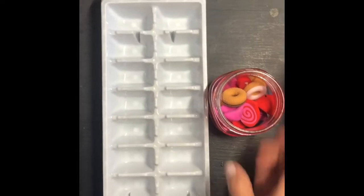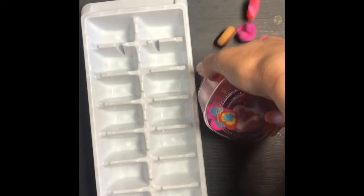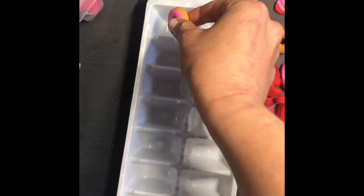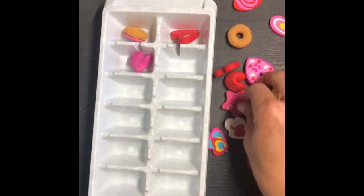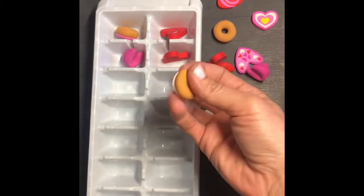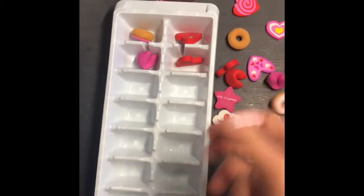Also find some household items like this. I have a jar of erasers here and I just happen to have this little empty ice tray, and they can sort them and count — one, two, three, four, and so on. Just another fun way — whatever items, Legos, anything fun that you can find.